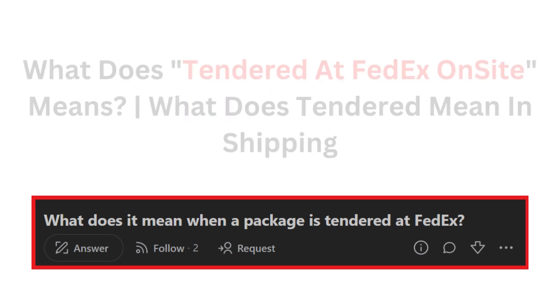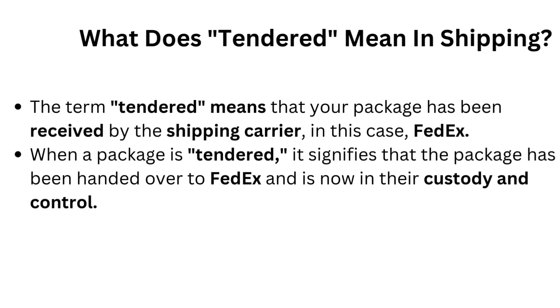What does tendered mean in shipping? The term tendered means that your package has been received by the shipping carrier, in this case FedEx. When a package is tendered, it signifies that the package has been handed over to FedEx and is now in their custody and control.